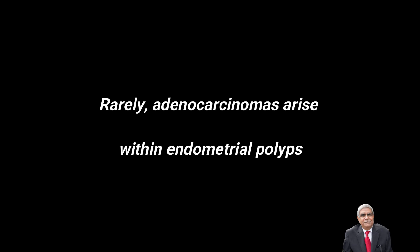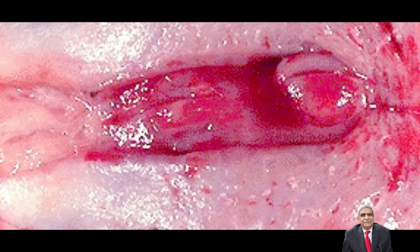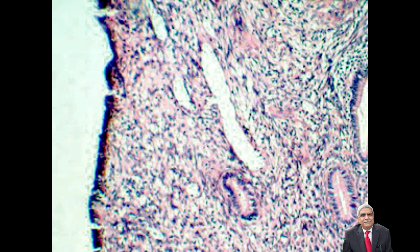In this photograph you can appreciate the gross appearance of the endometrial polyp present in the endometrial cavity, which is reddish-brown in color. In this photograph you can appreciate the microscopic features of the endometrial polyp. There is a lining of epithelium and the endometrial glands are embedded in endometrial stroma. Note that in this case the endometrial glands are without any secretory activity.